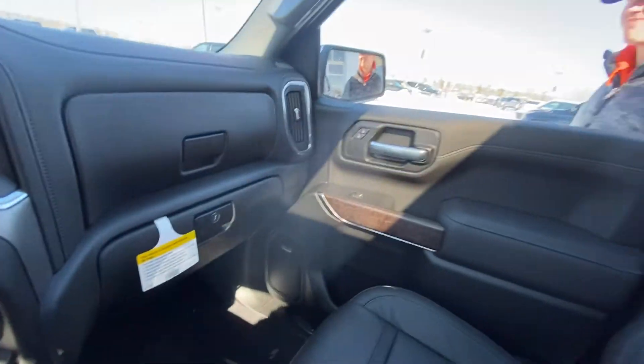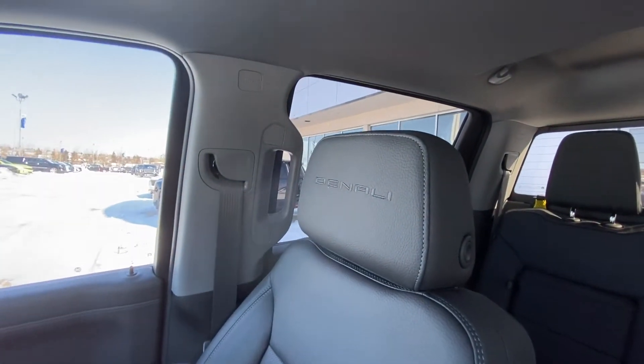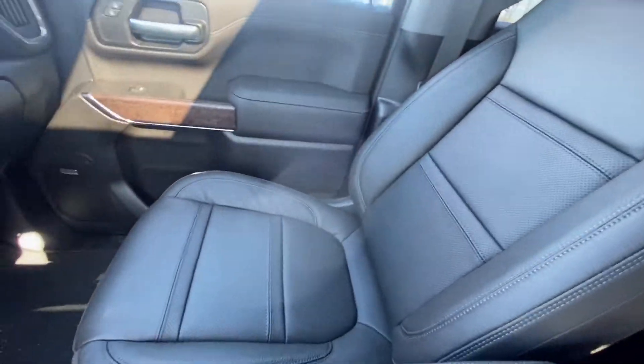We do have the beautiful black interior, heated and ventilated seats, with Denali stitched into the seats there as well.